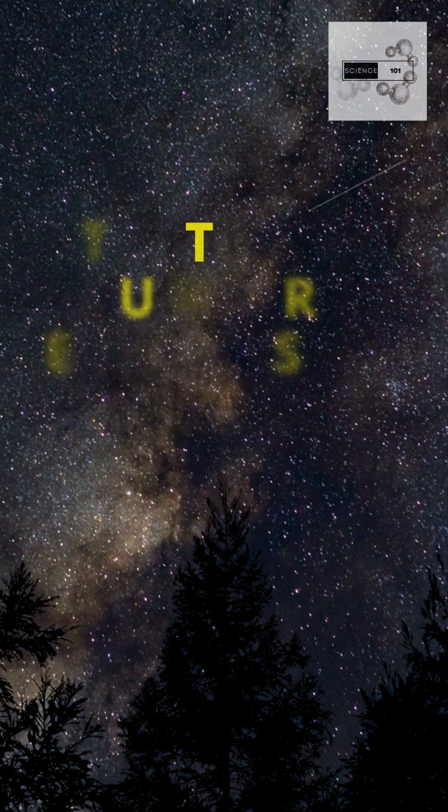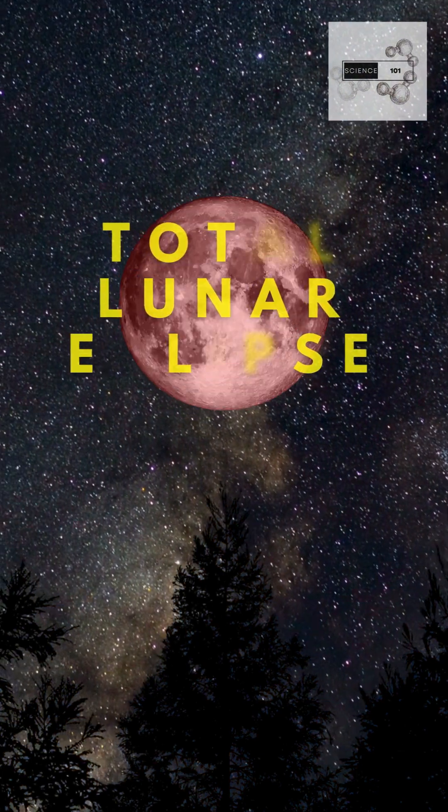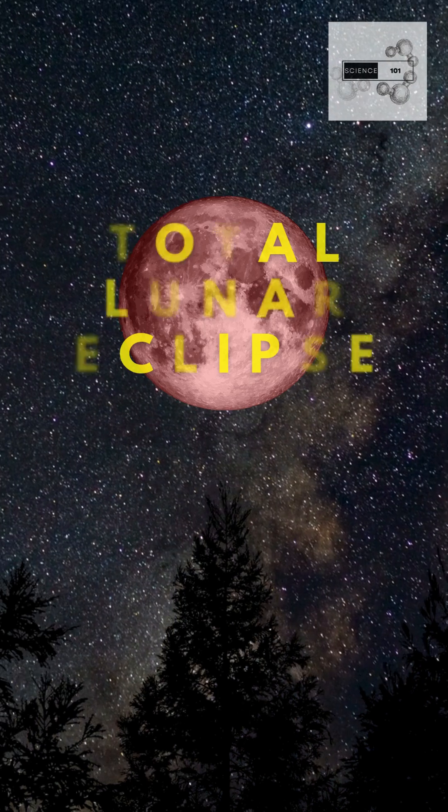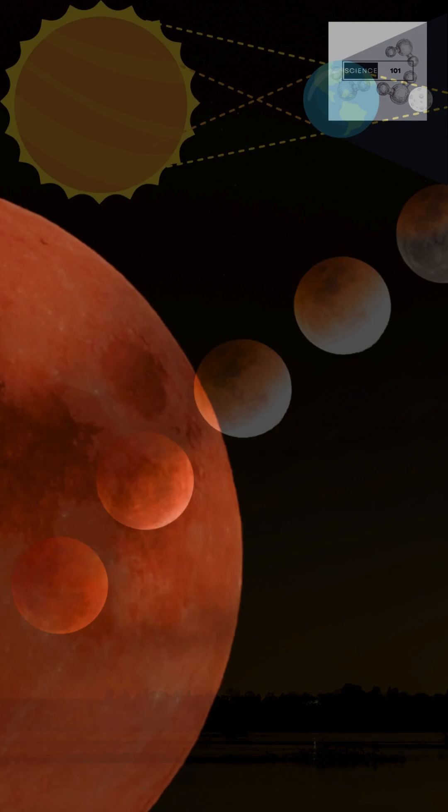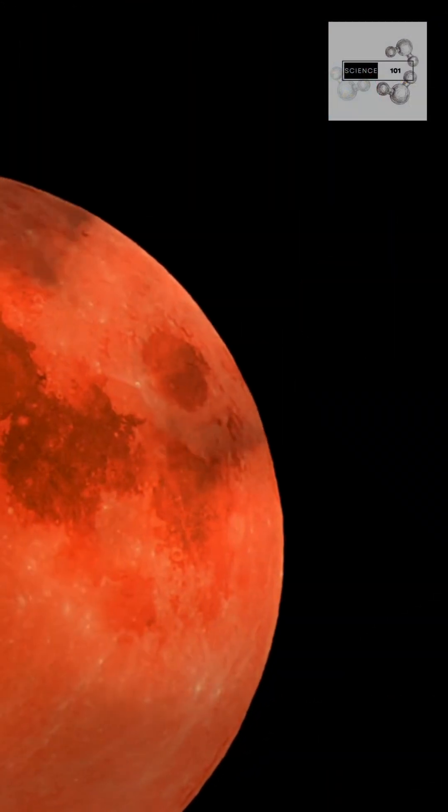In the silent expanse of the night sky, a transformation is about to unfold. A total lunar eclipse, where the Earth moves directly between the Sun and the Moon, casting a shadow that turns the Moon a deep reddish color.